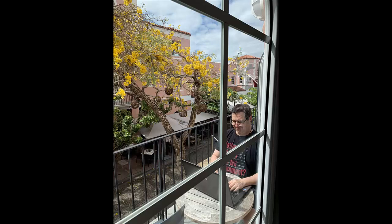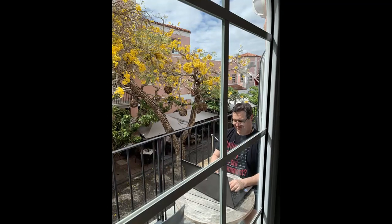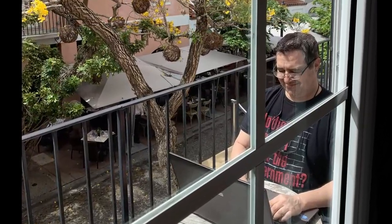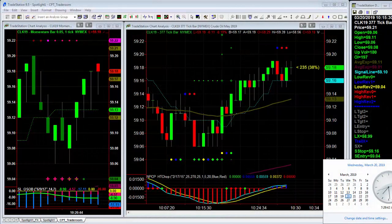Good morning everybody. Trading from beautiful Miami Beach today. Crude oil report — the session is about to start. We'll see the reaction in about 15 seconds or so, and then I will wait our customary two minutes before looking to take a trade.